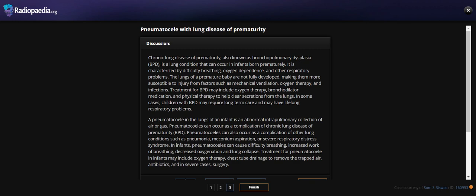A pneumatocele in the lung of an infant is an abnormal intrapulmonary collection of air or gas. Pneumatoceles can occur as a complication of chronic lung disease of prematurity, or as a complication of other lung conditions such as diaphragmatic hernia, meconium aspiration, or severe respiratory distress syndrome.